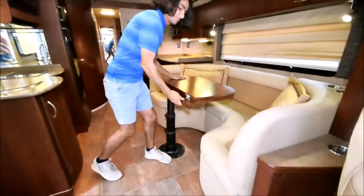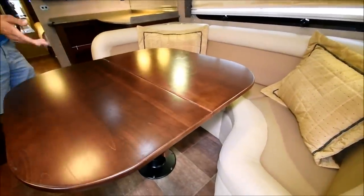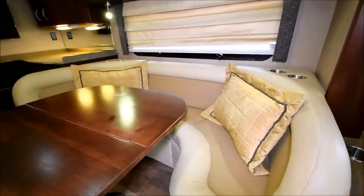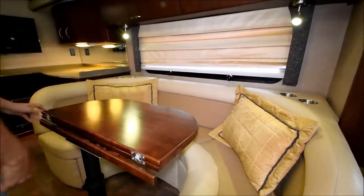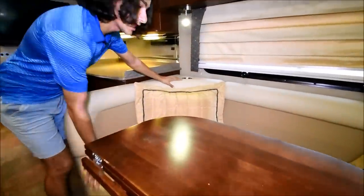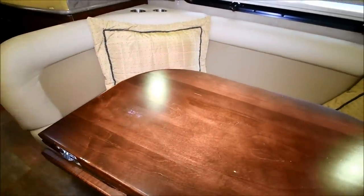Start here with this dinette. All you do to extend it is pull this out and then plop this right over — you've got a pretty big table right here. There are also cup holders mounted back there as well, so it's really convenient, especially if you're going down the road. You can set your cups in there and won't worry about them spilling. The upholstery is in good shape as well on this couch — looks really nice. This table right here can be taken out and you can use it just as a regular couch if you'd like.